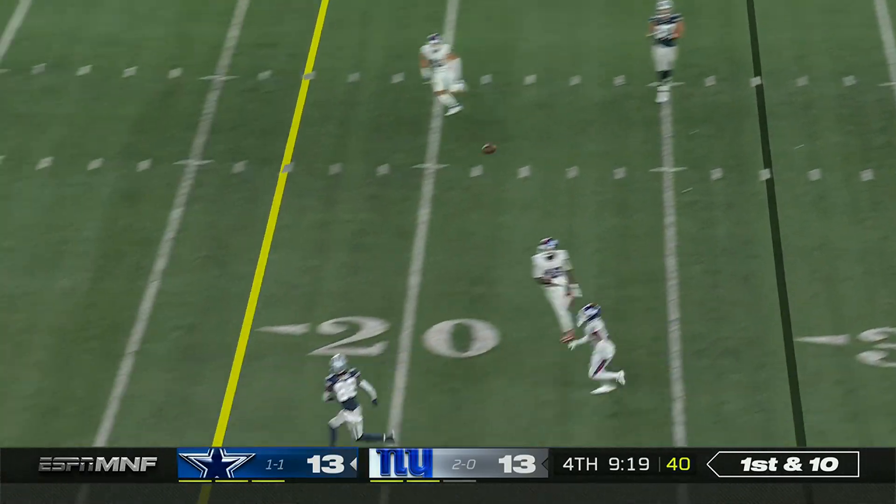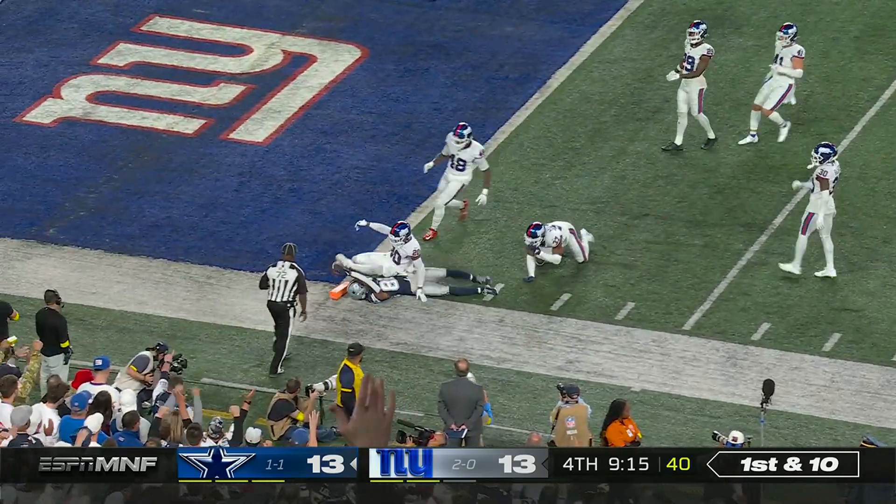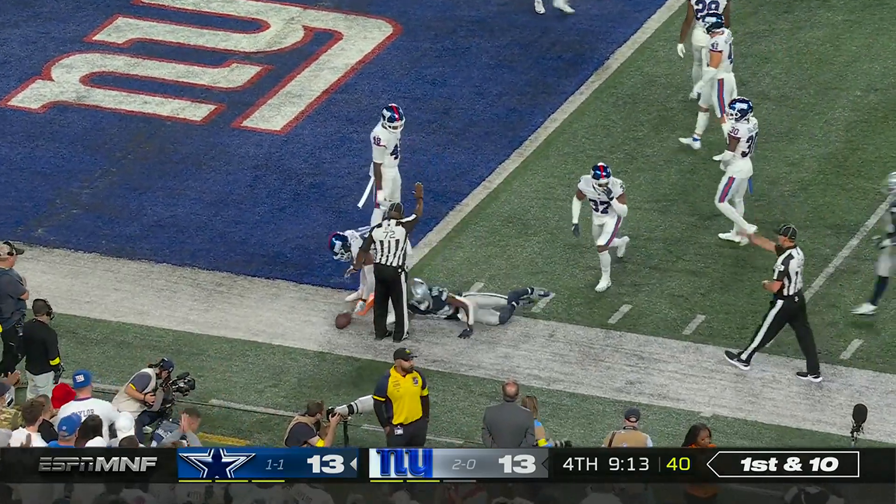Cowboys scored a touchdown last time they had it. Here's Lamb, one-on-one, lowers his shoulder, and takes it to the goal line, just short.